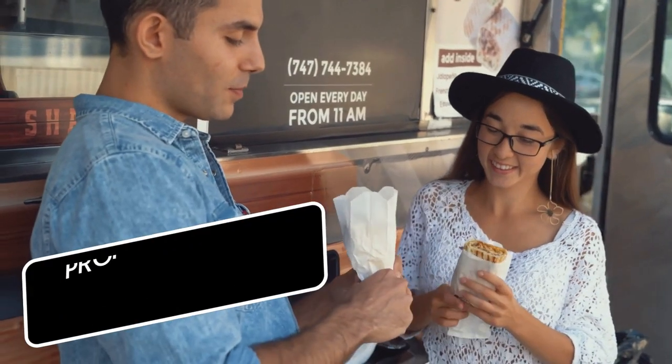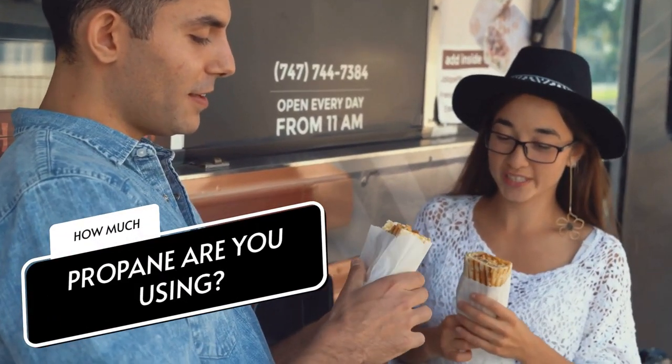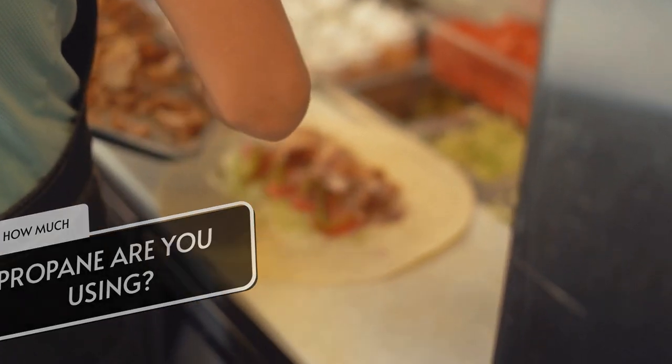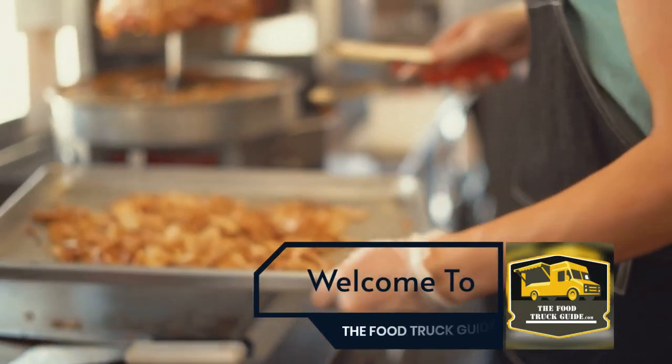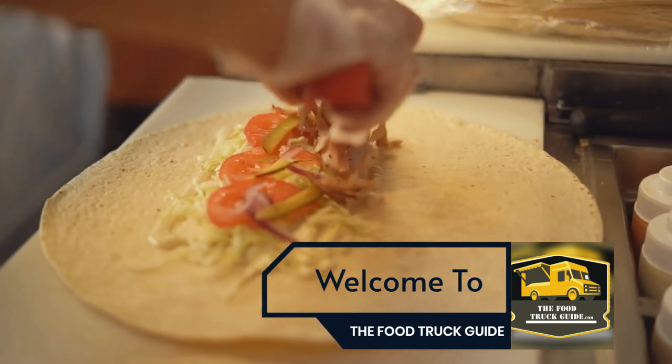Do you know how much propane your food truck uses? Want to find out? I have two different methods that you can use when just starting out in your food truck business, or if you've already been established and want to know just how much you're using based on your fill-ups.